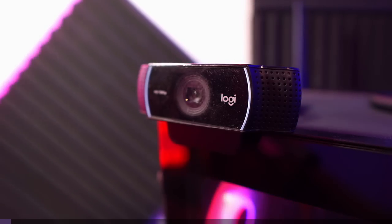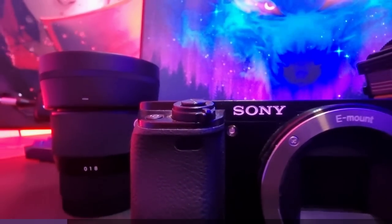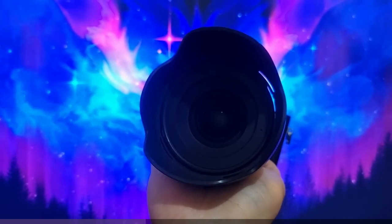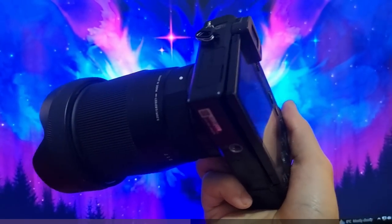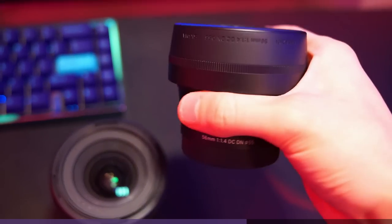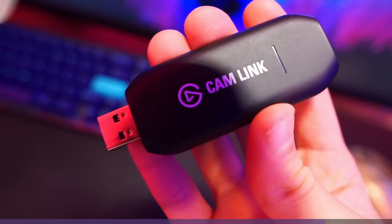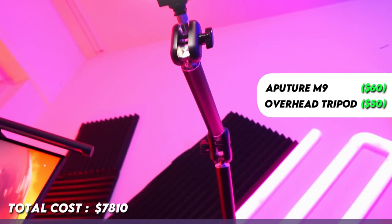For my camera equipment, I have a Logitech C922 that used to be my main webcam, but since I got a real camera, I barely use it anymore. The camera I use to shoot this footage is the Sony A6000. Even though it's an entry-level camera, the footage is much better than my webcam. I also have two additional lenses — a Sigma 16mm and a 56mm. To connect my camera to the PC, I use the Elgato Cam Link. Other camera equipment includes a tripod, lighting, and a mounting arm for the overhead view.